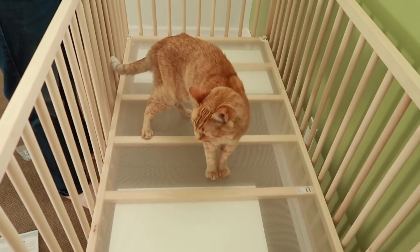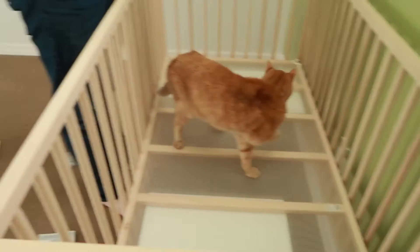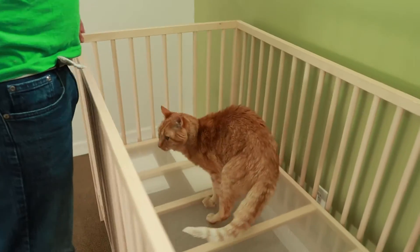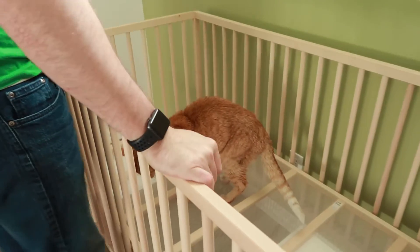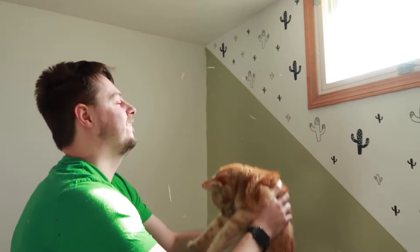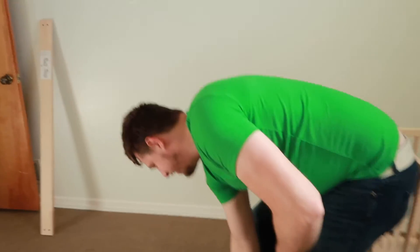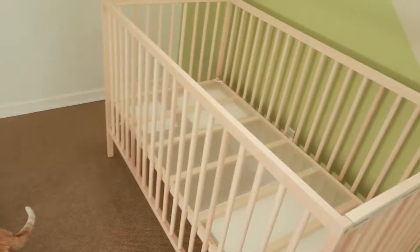What do you think, buddy? Do you like it? Do you like your new bed? Pick him up, daddy. Oh, you can see all the cat hair. Should we get the mattress and see if it fits?